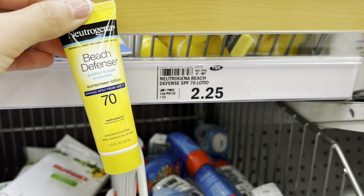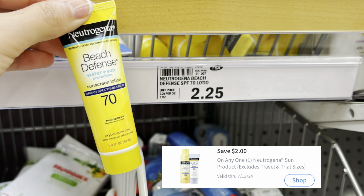Another travel size deal is on the Neutrogena sunscreen priced at $2.25. We have a $2 off mPerks coupon dropping it down to just 25 cents.